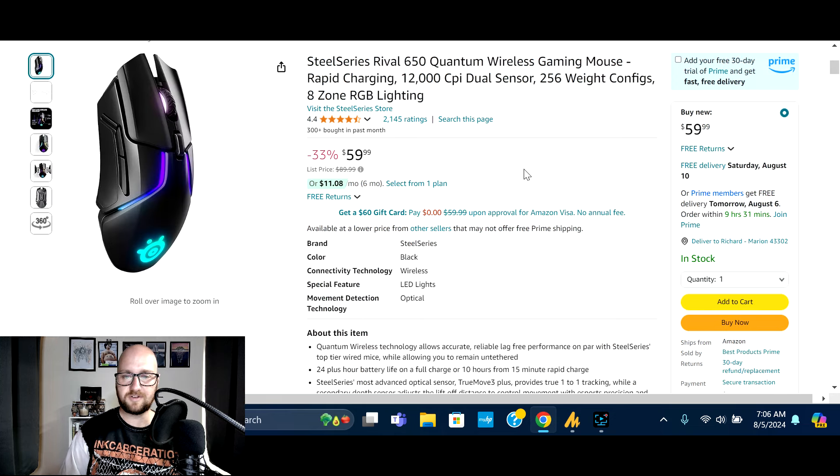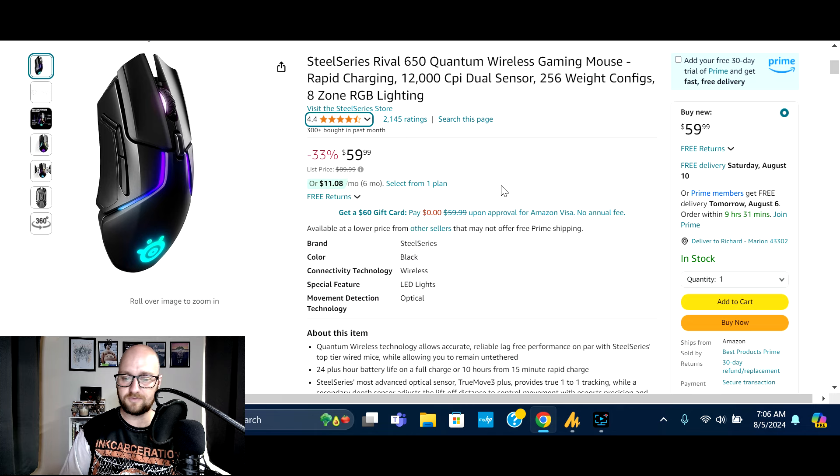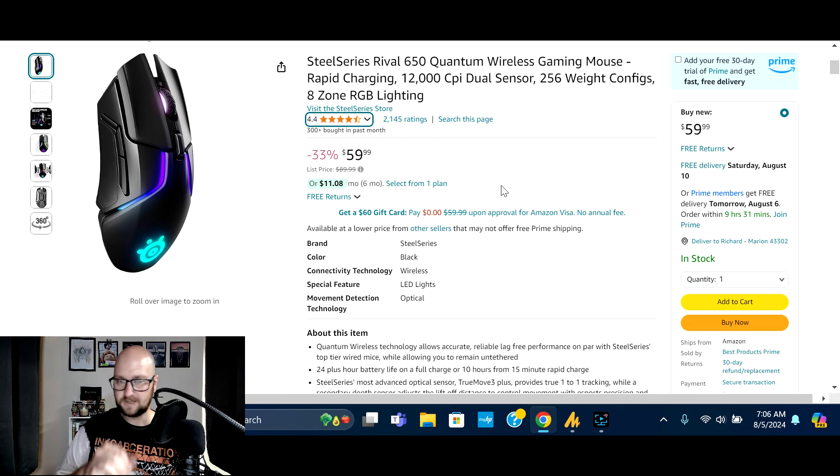Next we've got the SteelSeries Rival 650 Quantum wireless gaming mouse — 12,000 DPI, dual sensor, 256 weight configurations, and 8-zone RGB lighting. Normally $89.99, on sale 33% off at $59.99. 300+ bought in the past month, 2,145 ratings, 73% five-star. Just a nice little discount here on a SteelSeries.